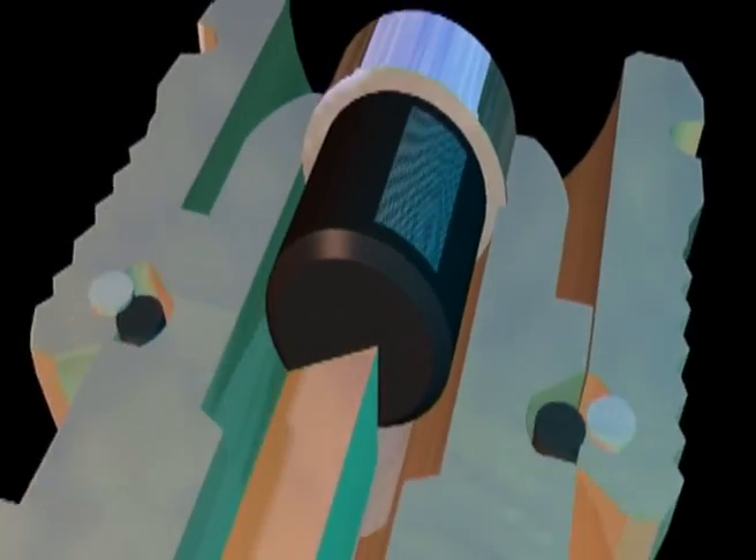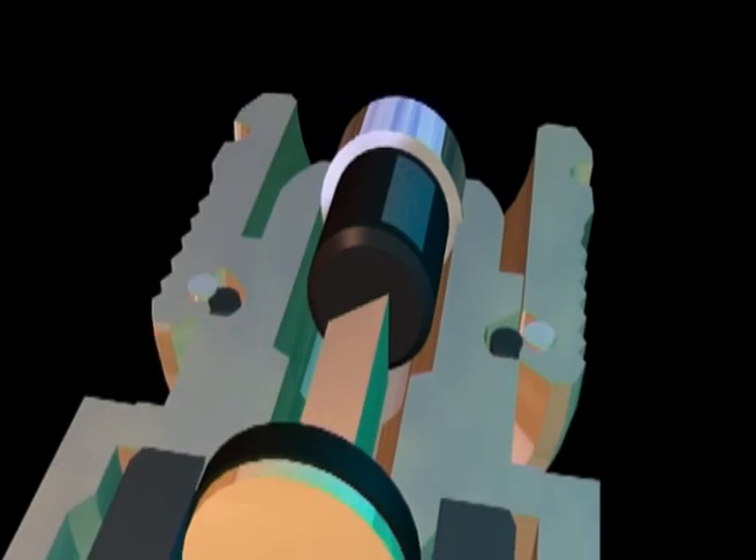The dust filter protects the non-return valve from contamination, guaranteeing long service life.